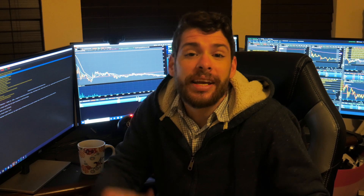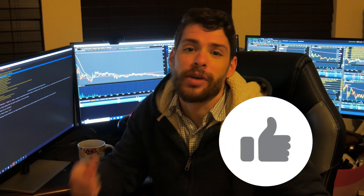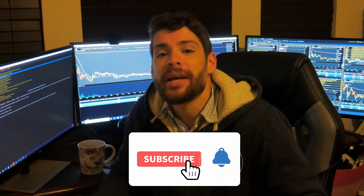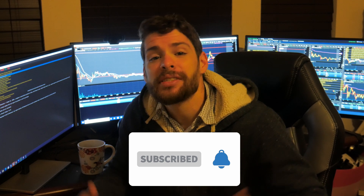If you appreciate completely free day trading, swing trading, and investing content, make sure you hit the like button and hit the subscribe button below. If you click the bell next to that, you'll get an alert every single time we go live or drop a new video. Now with all of that said, let's take a look.